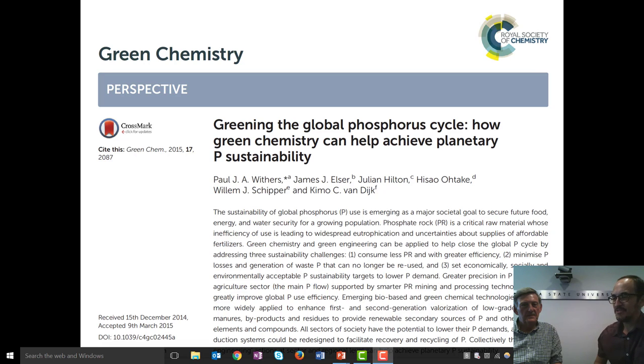I wanted to ask you first why you did this research. This was a paper that came out of the RCN activities, and my co-authors on this paper were Jim Elser, Julian Hilton, Hiseo Otake, William Schipper, and Kimo Van Dyck. The idea behind the paper was very much to take the phosphorus sustainability issue to a new audience, and that was the green chemistry audience.